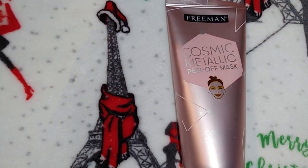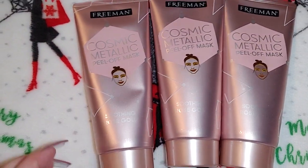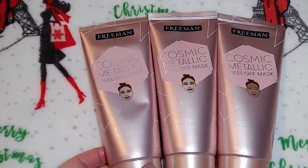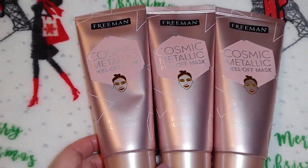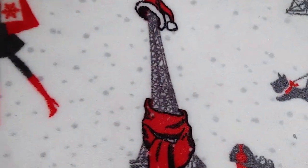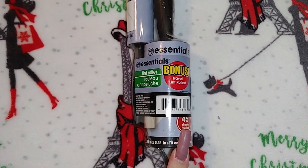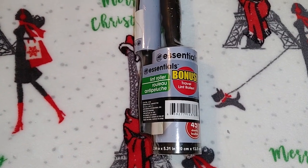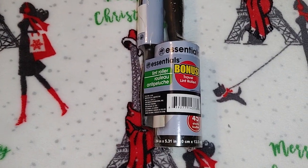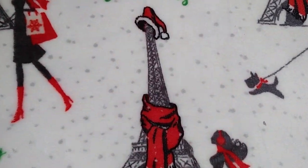I picked up three more of these for gift giving at Christmas — I've seen these quite a bit at Dollar Tree. It's the Freeman brand Cosmic Metallic Peel-Off Mask in soothing rose gold, six ounces. I thought that would be a nice add-in for teen girls. I also got a lint roller for Robert's stocking — he's constantly asking me for one and ours is always getting lost. I might just put the small one in the stocking and hand him the big one separately.